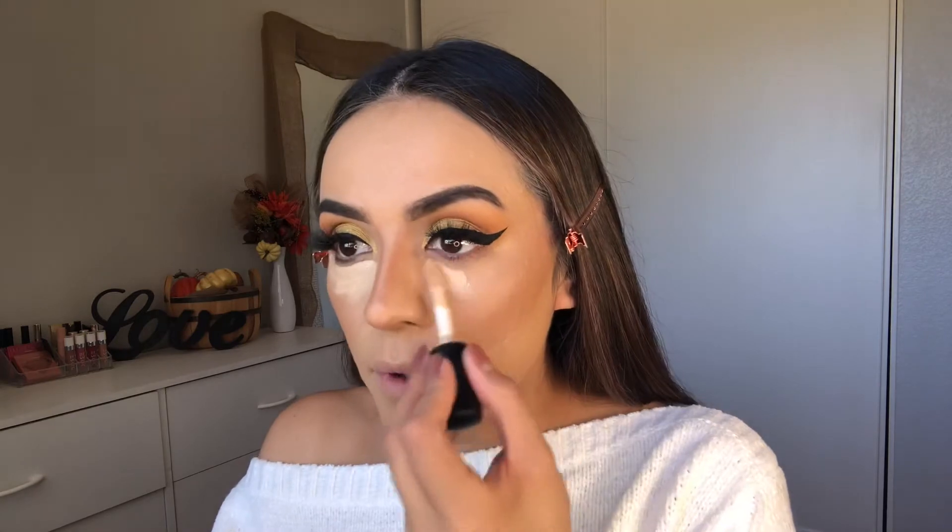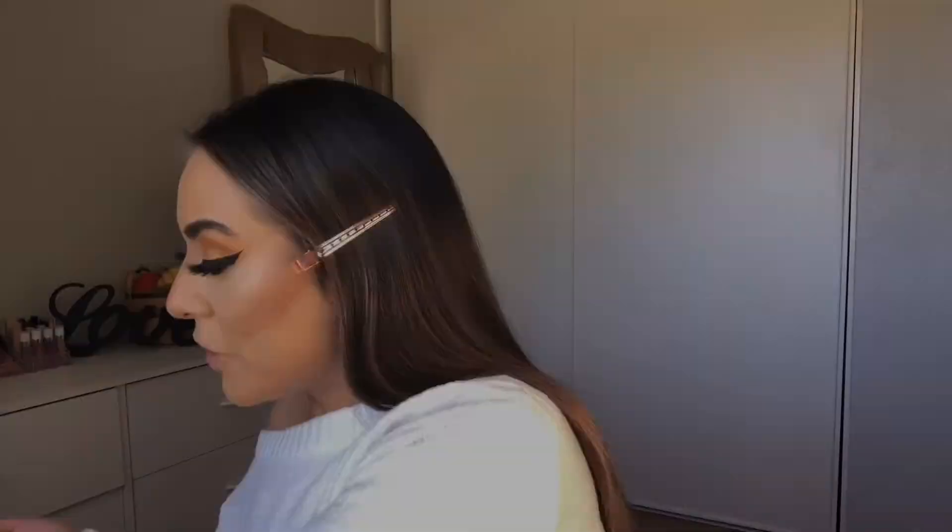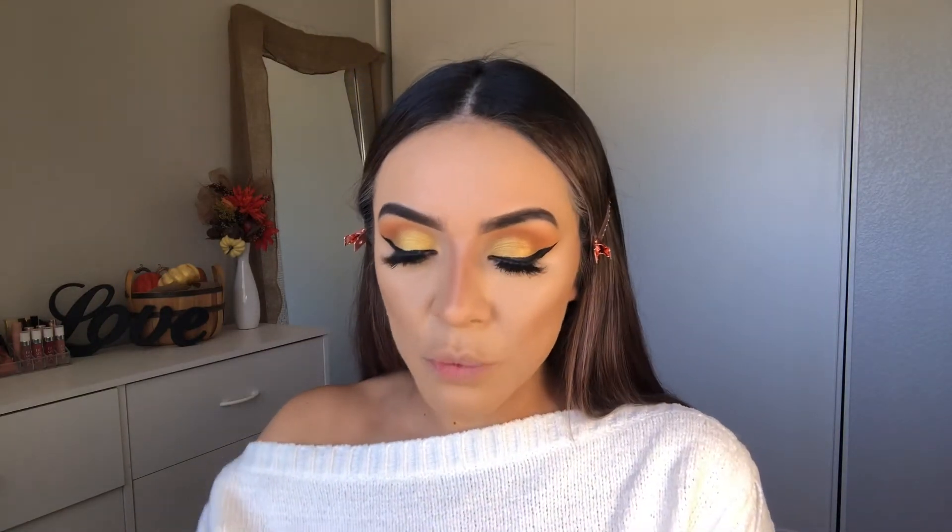This concealer is like a dupe for what do you call it — Shape Tape. Everything's coming along nicely. For setting under my eyes, I'm using my Peach Perfect powder in the shade Translucent Peach Whisper.